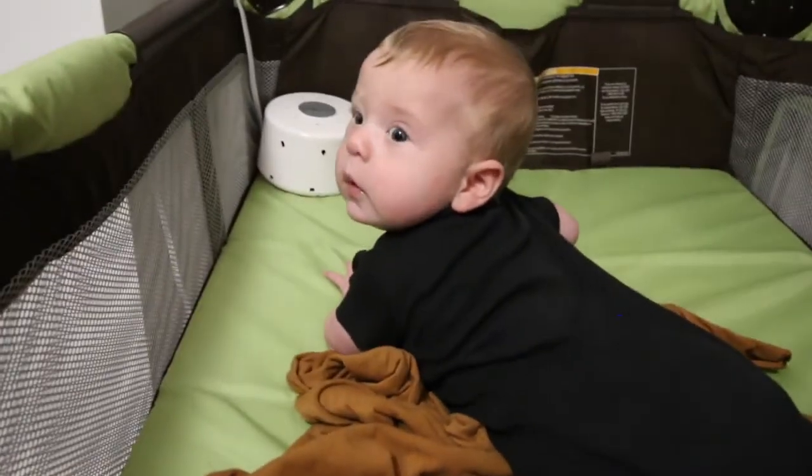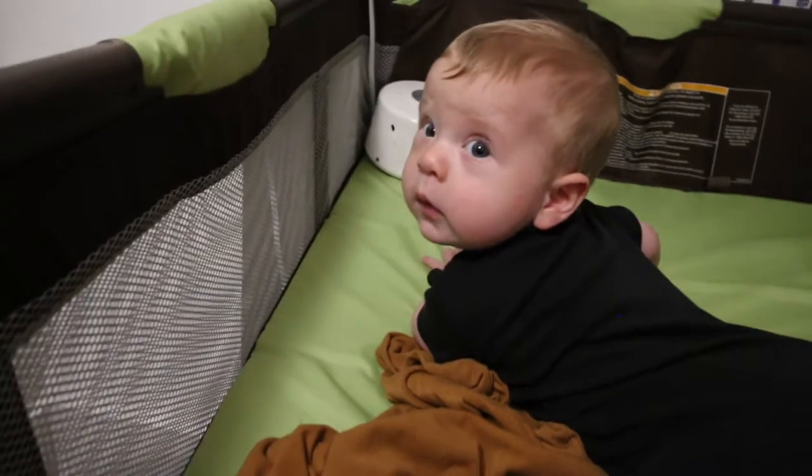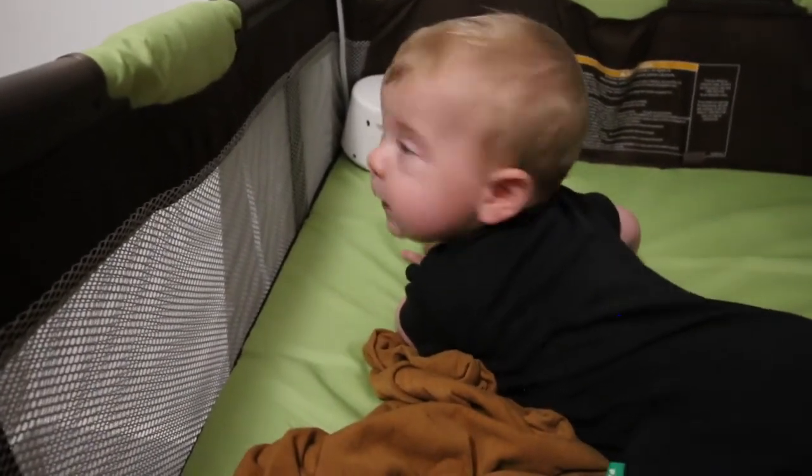Oh, and he just woke up! Good morning! Hi, hi — how's it going?